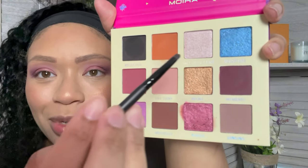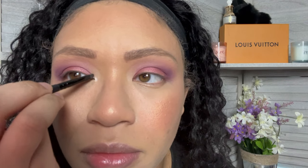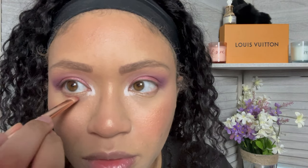I think it looks okay — my glasses are off but it looked pretty good. I'm actually going to put this in the inner corner. Y'all know I love a good inner corner moment. That inner corner is popping! I think I'm actually going to put this one underneath my eyes just to add another dimension to the look.